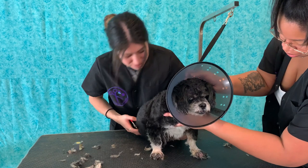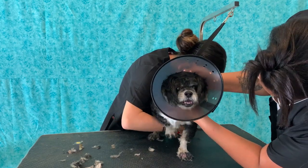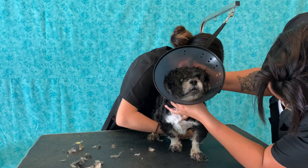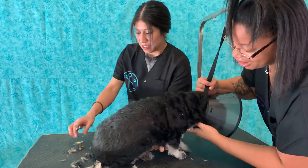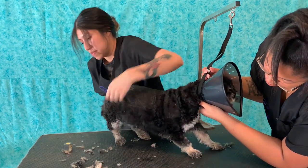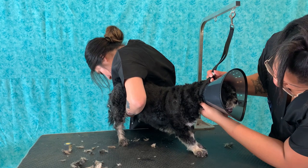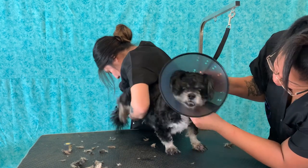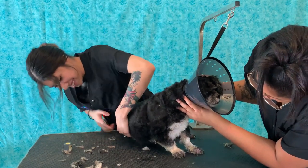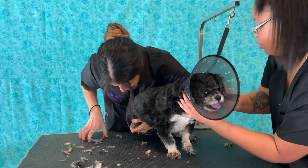He's trying so hard not to cooperate. I don't want to hold him tight because I know what's hurting him is the roughness of his skin, so I'm trying to just work around whatever he'll allow.